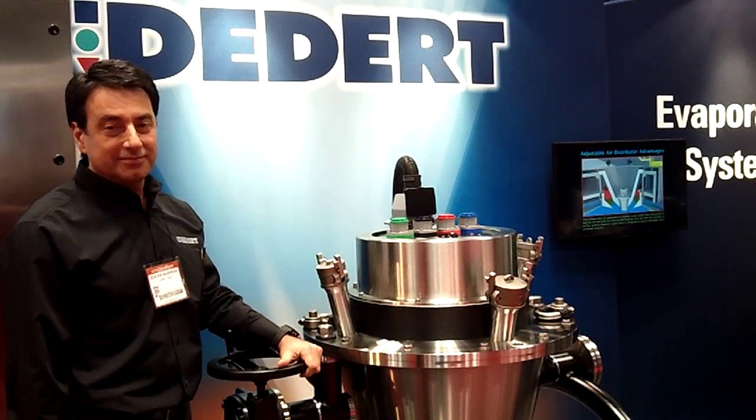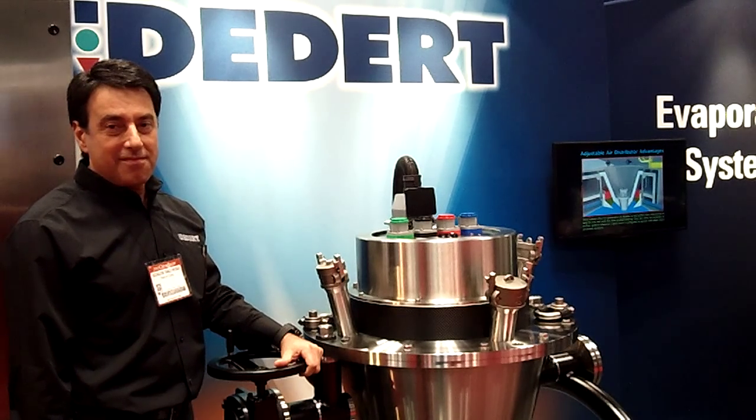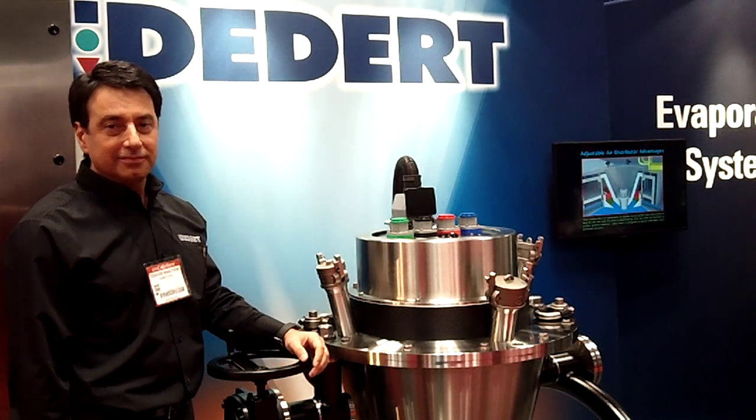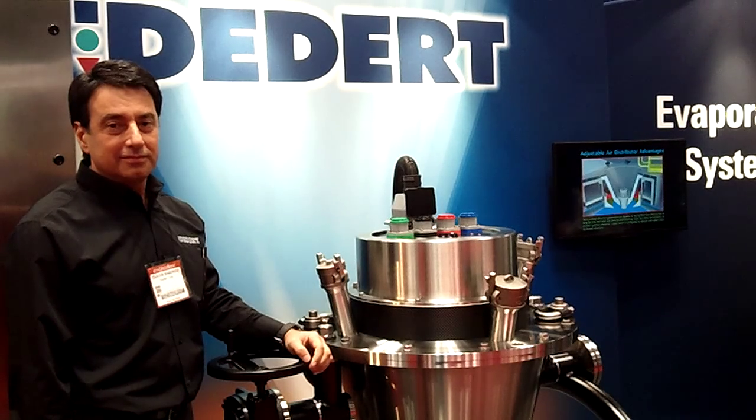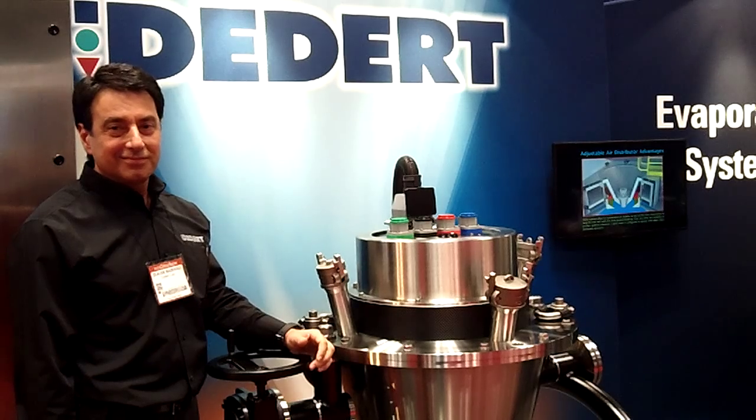Reporting from the 2013 Chem Show, I'm Tracy Purdom with Chemical Processing Magazine. Joining me today is Claude Bezergy with D-Nerd from Homewood, Illinois, just outside of Chicago. Claude, can you tell me what we're looking at here today?